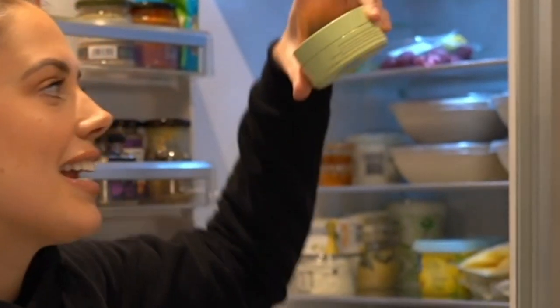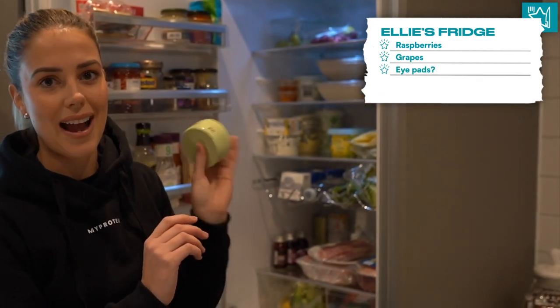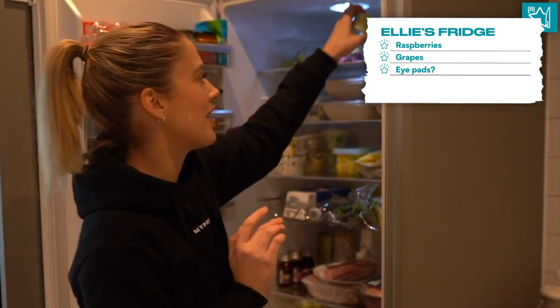I have also got these, which I put under my eyes. They're like little eye masks that I wear every morning. They really help if you have dark, puffy eyes in the morning. They're my favourite - obviously not a food item.